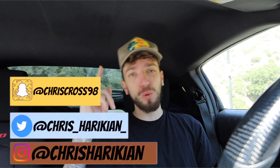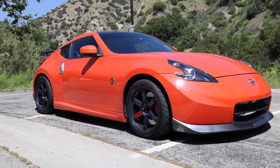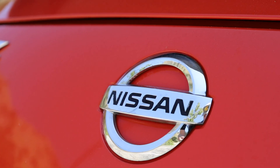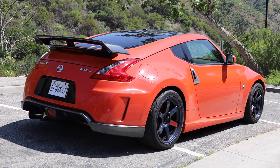Ladies and gentlemen, today we're going to be reviewing my 2014 Nissan 370Z Nismo. Let's get started.